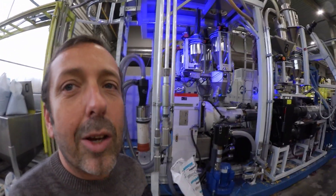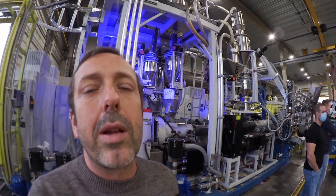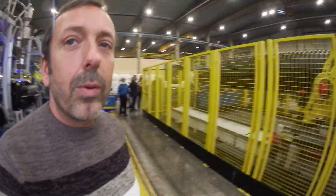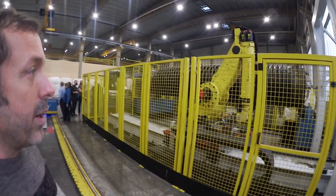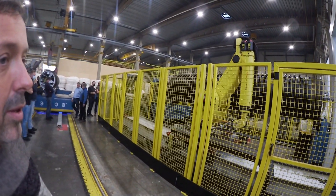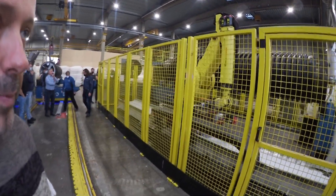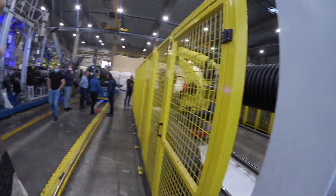Here you can see the color coding working: blue means they are now setting up, red means mistake, and green means production. This is a nice machine. The robot is moving, the mandrel is turning — it's really cool.